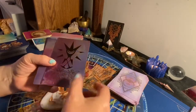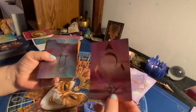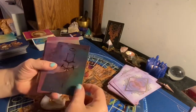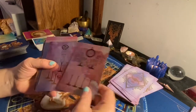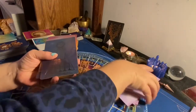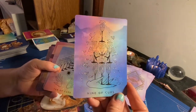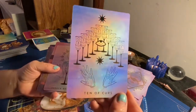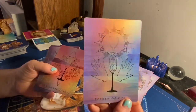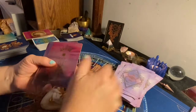Cups. Ace, Two — I know they're kind of hard to see, it's just the way the colors shift on this. Three, Four, Five, Six, Seven, Eight, Nine, Ten. I'm just going to go with traditional names: the Page, Knight, Queen, King.